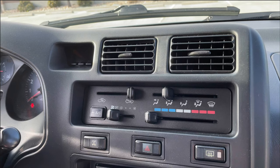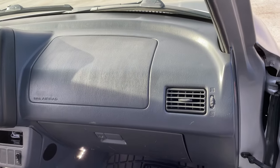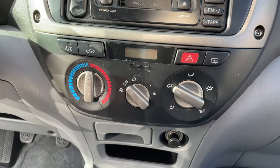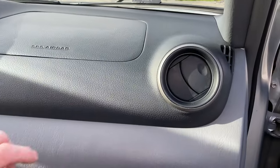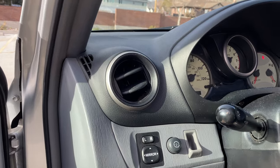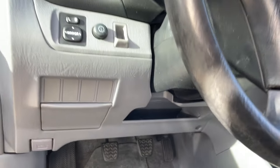The first gen RAV4 has a very simple climate control setup with sliders. You'll find two vents in the middle and one on each side, plus a crotch vent under the steering wheel. The second gen has climate control dials, which are a lot better. You get two vents in the center and these round vents that open, close, and rotate — Toyota is still using these on brand new cars. You get another rotating vent on the driver's side but no crotch vent, just a storage cubby.